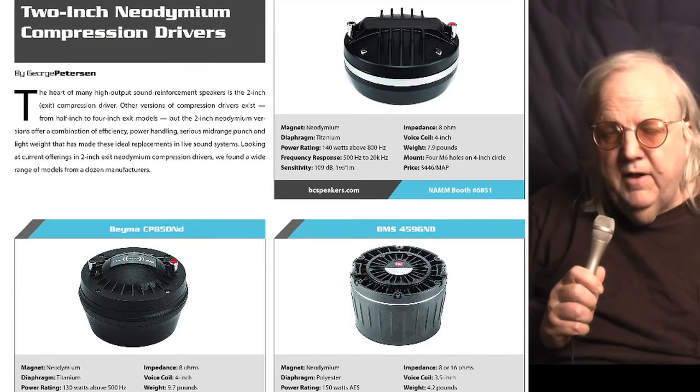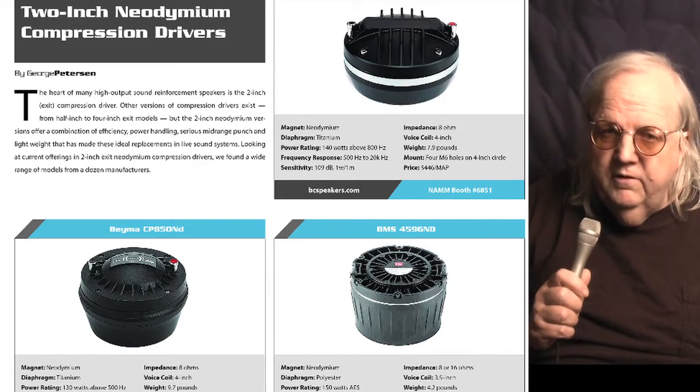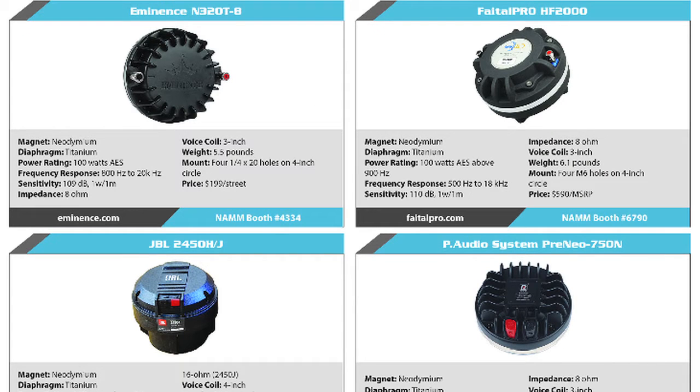This month's buyer's guide focuses on 2-inch neodymium drivers, with a look at the latest in lightweight, high-powered, high-frequency units. Check that out.